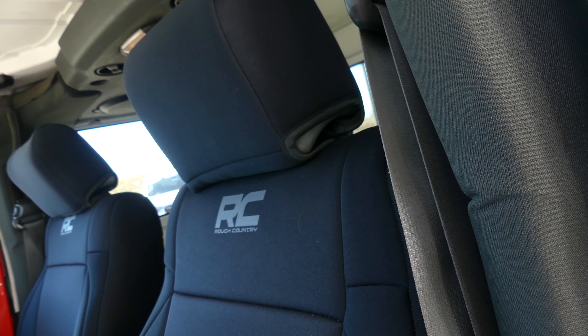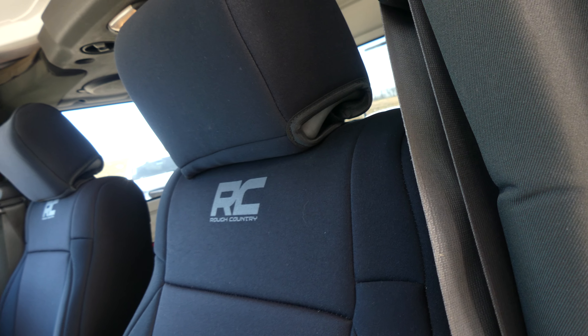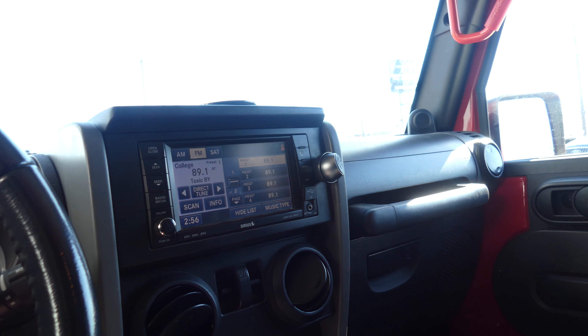Driver and passenger have that beautiful black upholstered cloth in the front. There's a look at that second row — black and red interior, with an LCD display.